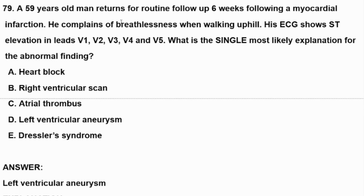A 59-year-old man returns for routine follow-up six weeks following a myocardial infarction. He complains of breathlessness when walking uphill. His ECG shows ST elevation in leads V1, V2, V3, V4, and V5. What is the single most likely explanation for the abnormal finding?